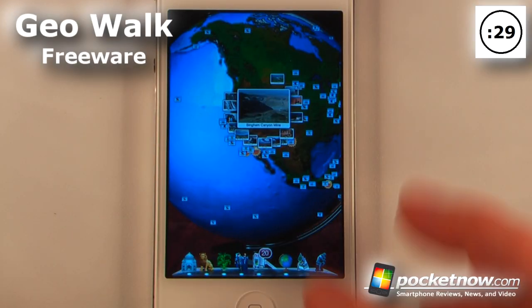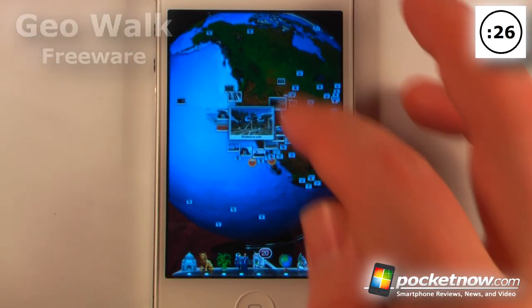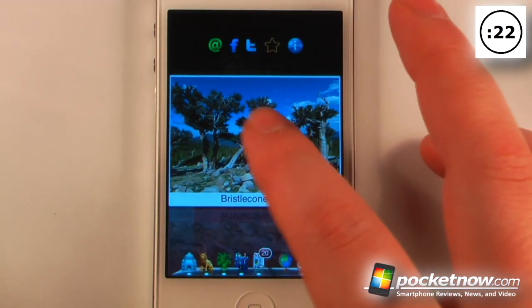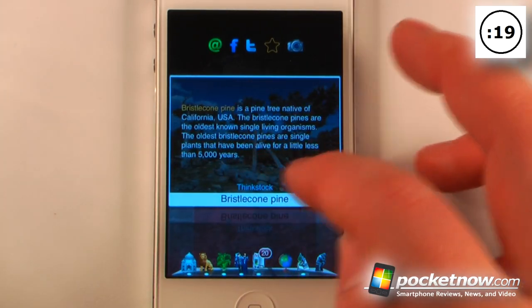GeoWalk is a free education application available in the App Store. What this app allows you to do is view pictures from around the world. We can click on one of these photos and it will bring up a little bit of information, and we can view the entire blurb on the back.